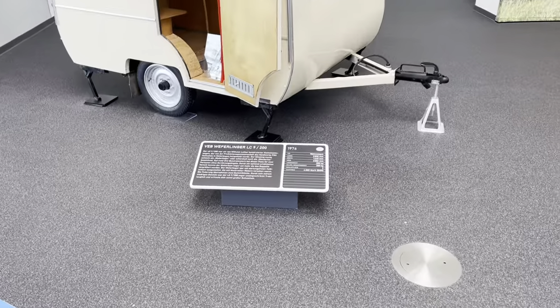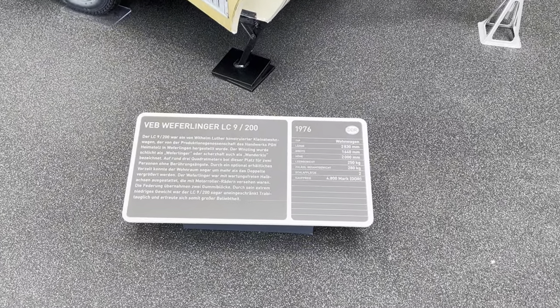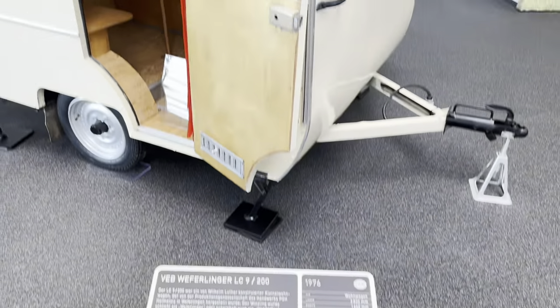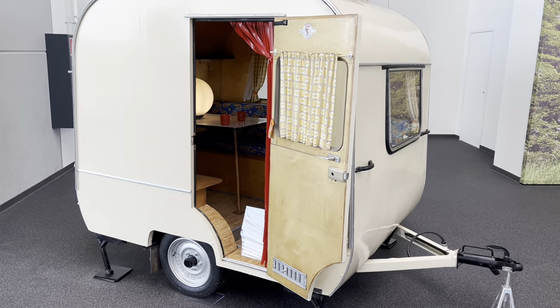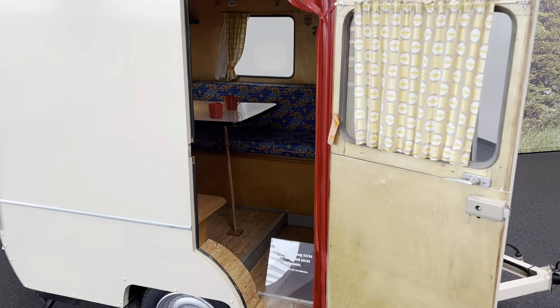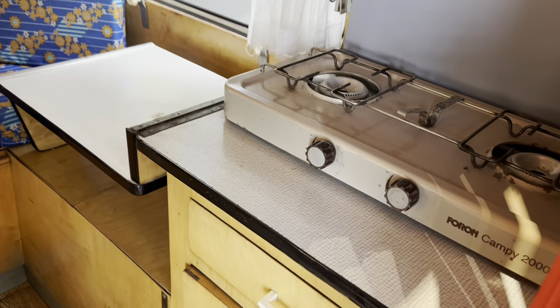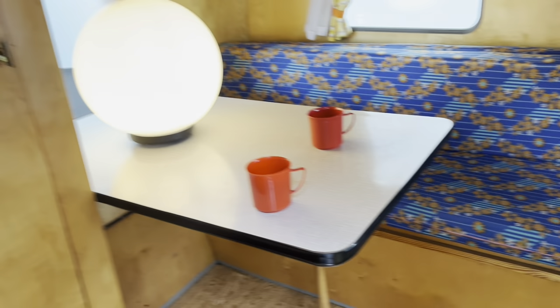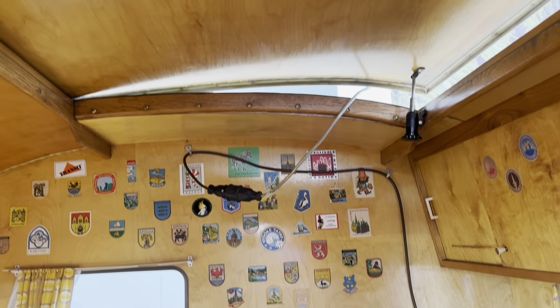1976 — in old East Germany. Two beds. It's about the size of a large wheelie bin — I'm exaggerating, but you know. Kitchen and double bed. Open roof.